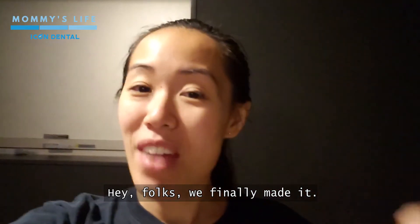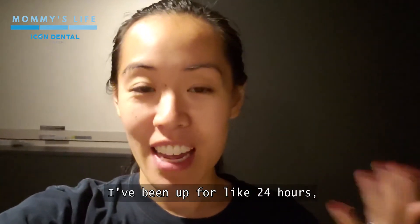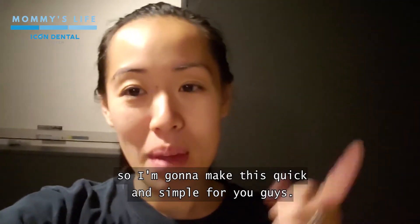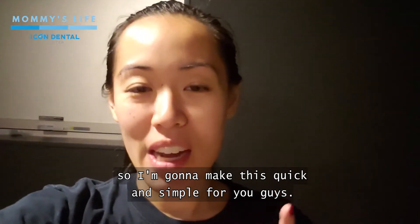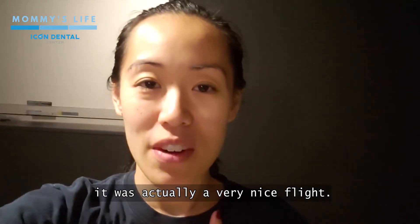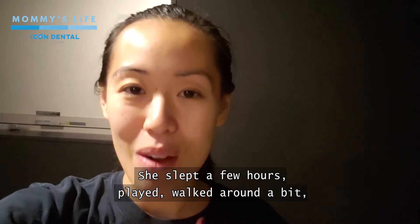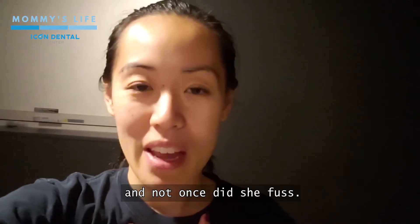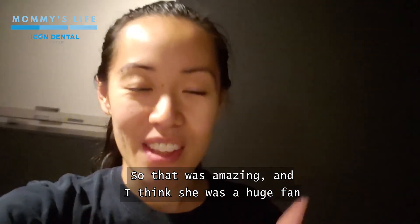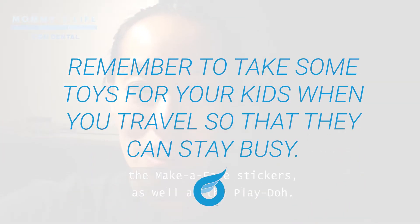Hey folks, we finally made it — we're here in Tokyo! It's been a long day; I've been up for like 24 hours, so I'm going to make this quick and simple. To give you a little summary of our flight: it was actually a very nice flight. Caitlin helped us out a lot — she slept a few hours, played, walked around a bit, and not once did she fuss. She was a huge fan of those make-face stickers I told you about, as well as the Play-Doh, which entertained her for quite a while.